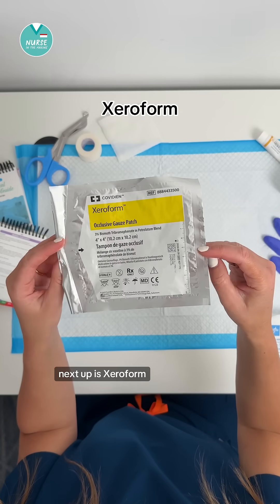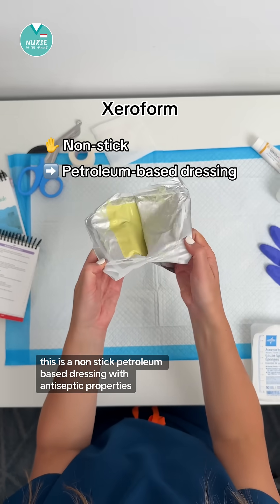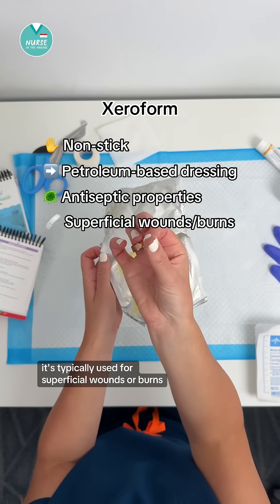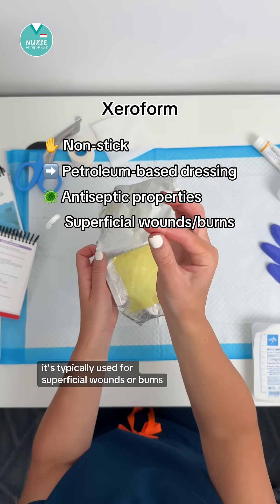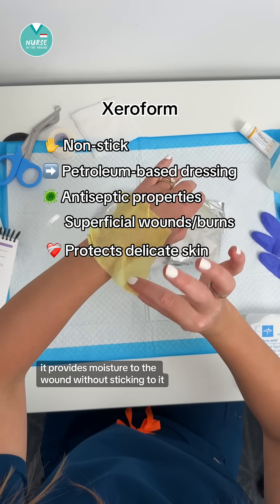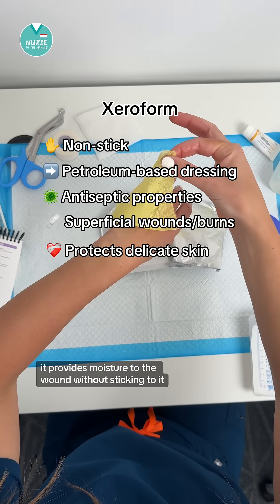Next up is Xeroform. This is a non-stick, petroleum-based dressing with antiseptic properties. It's typically used for superficial wounds or burns, and it's great for protecting delicate skin. The great thing about it is it provides moisture to the wound without sticking to it.